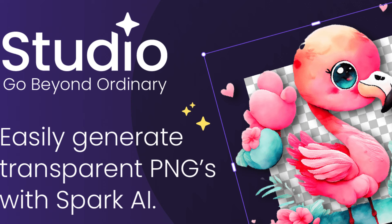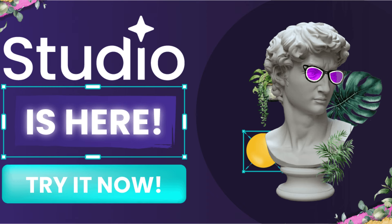Stay ahead of the curve with trend insights. Creativity is constantly evolving, and staying on top of the latest trends is crucial for any designer. Creative Fabrica Studio not only provides you with access to cutting-edge design elements but also offers valuable insights into emerging trends in the creative industry. By staying informed and adapting to new trends, you can ensure that your designs remain fresh and relevant.